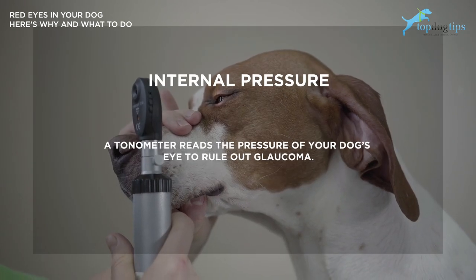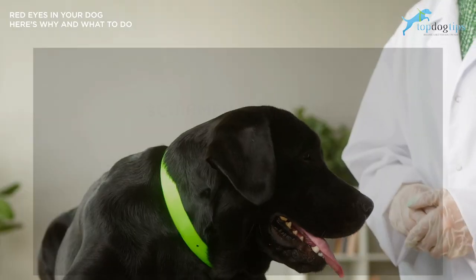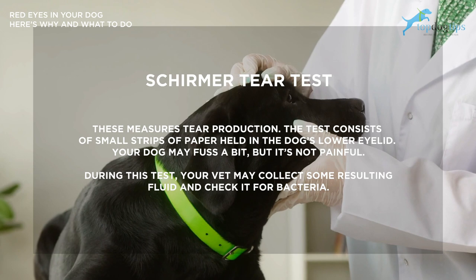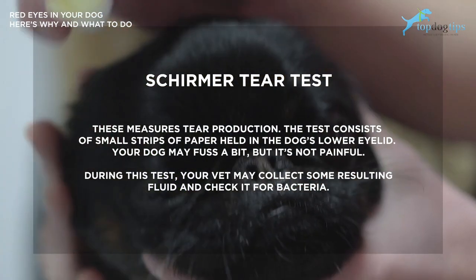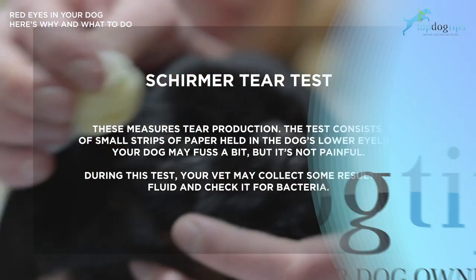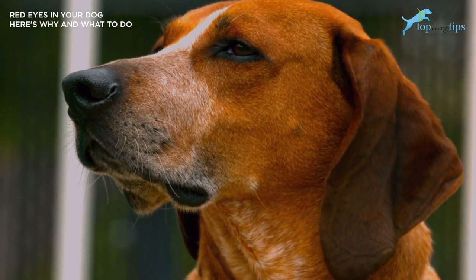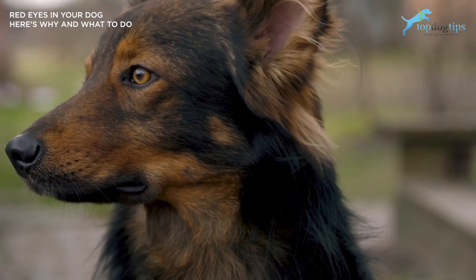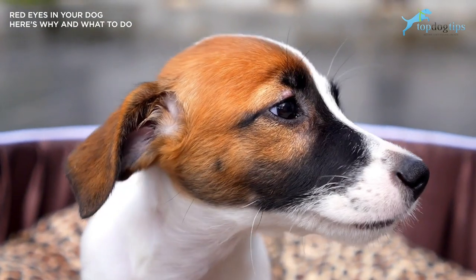An internal pressure test — an autonometer reads the pressure of your dog's eye to rule out glaucoma. A Schirmer tear test measures tear production using small strips of paper held in the dog's lower eyelid. Your dog may fuss a bit, but it's not painful. During this test, your vet may also collect some fluid and check it for bacteria. Ensure your vet tech shows you how to administer any recommended medications, such as applying eye ointment or drops. If there's a serious cause, you may need to see a specialist.